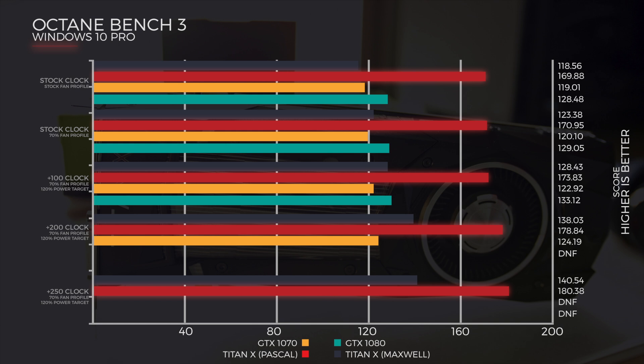I think that's due to the Maxwell being quite hot, and the cooler between the two cards is not as good. Stock clock, stock fan, the Maxwell was up at 80 degrees whilst the Titan X Pascal was just at 70 — so a huge difference there, and that was probably hindering its performance on stock clock and stock fan.